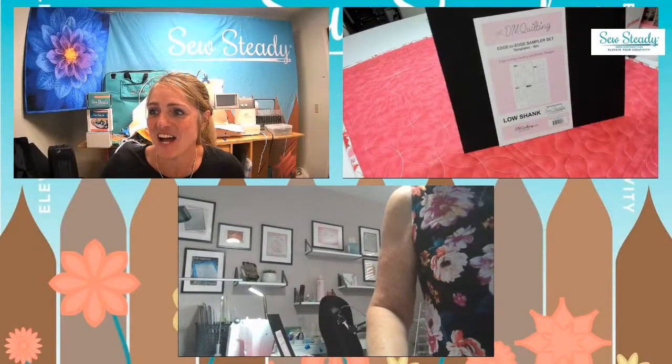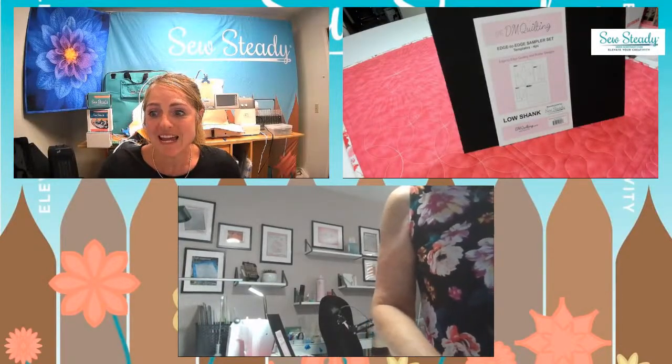Hi, it is Stacey and Donna with Wednesday Wonders, and we are super excited to be here with all of you today. We're going to be kicking off our first Wednesday Wonders, where we're going to be highlighting a new template design or new pattern every single week.